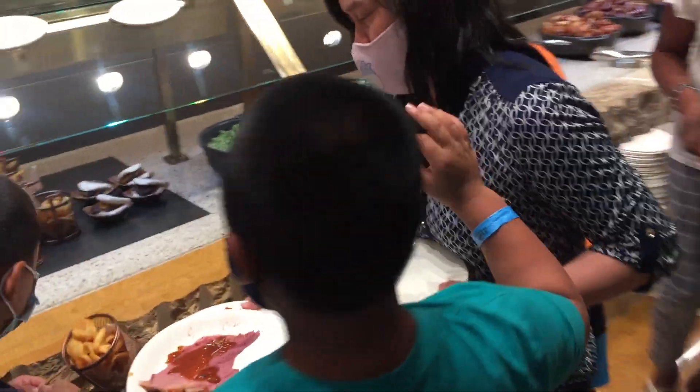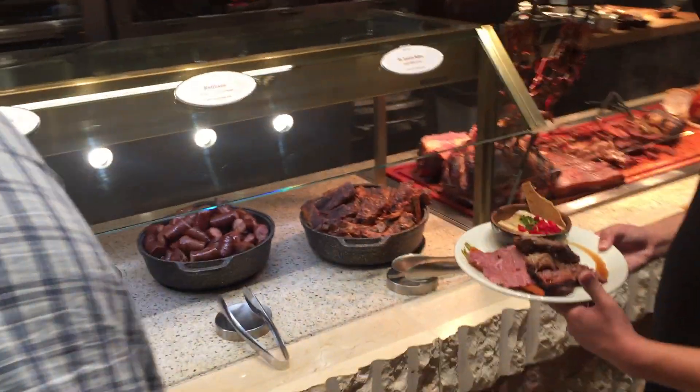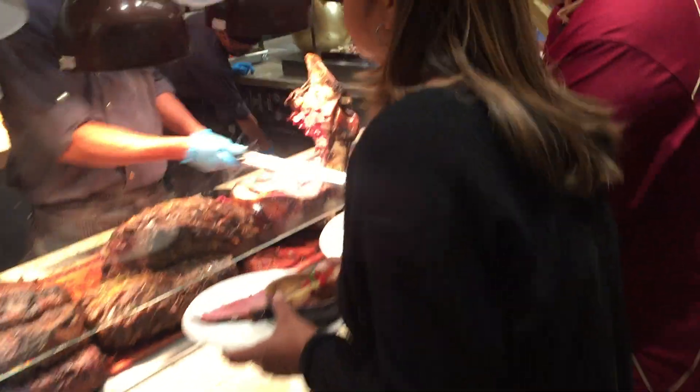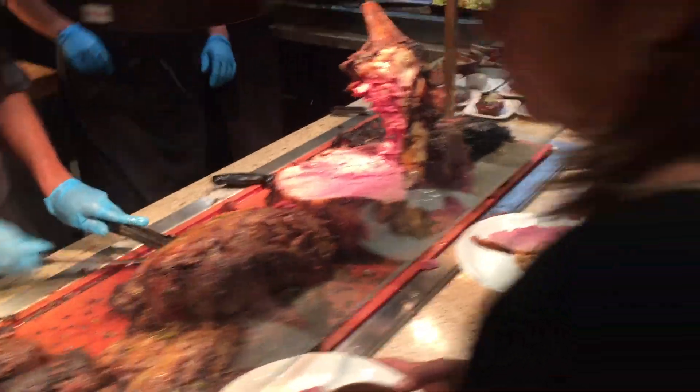This is the meat section — everything you could eat, everything you can imagine. Look at that beef there. Ribs. Incredible. Look at that beef, it looks so good.